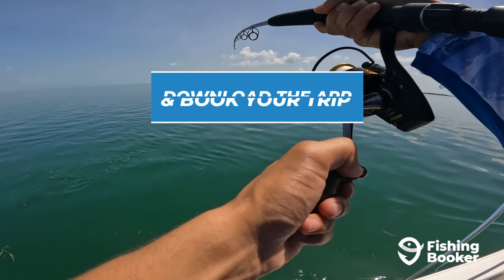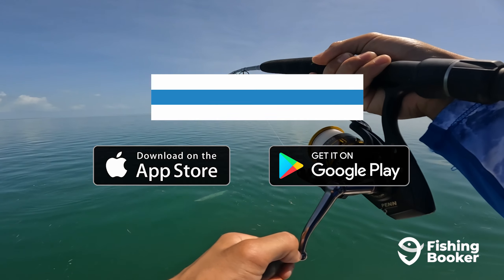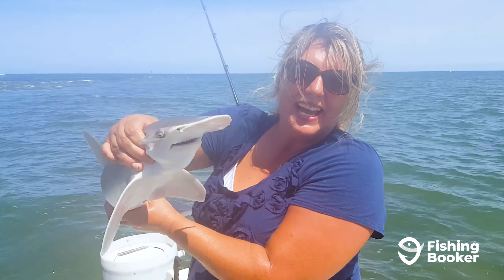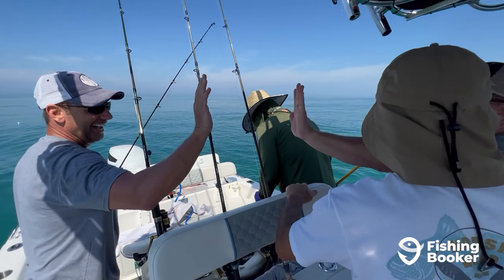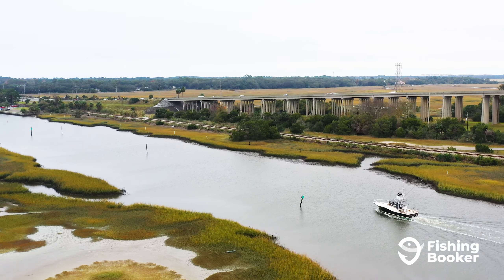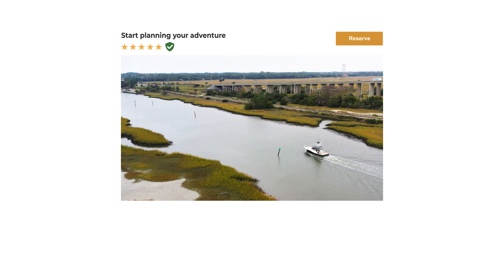And when you're ready to check out Amelia Island for yourself, download the Fishing Booker app or visit us online. You'll be able to browse and compare charters, read customer reviews, and book your trip in just a few taps. So what are you waiting for? Head over to the App Store or go to fishingbooker.com to start planning your Amelia Island fishing adventure today.